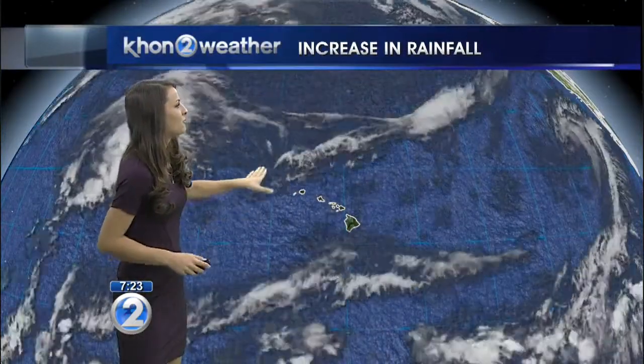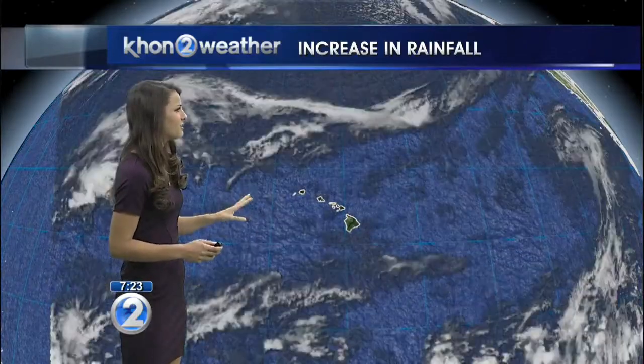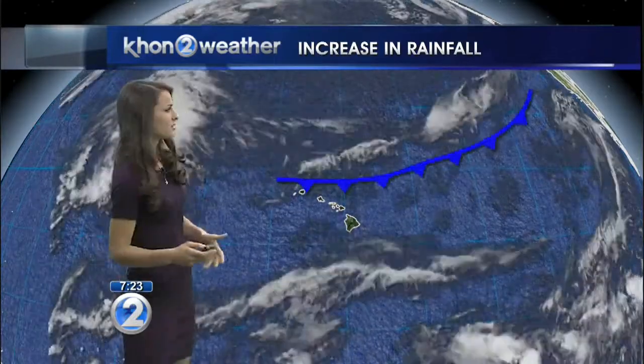We're expecting a warm day of 88, possibly 89 degrees, despite the extra rainfall that we're going to be seeing. We have this cold front right here that's approaching the state and it's just sitting just above the state, but we are going to be seeing extra cloud cover as well as extra rainfall from this front.